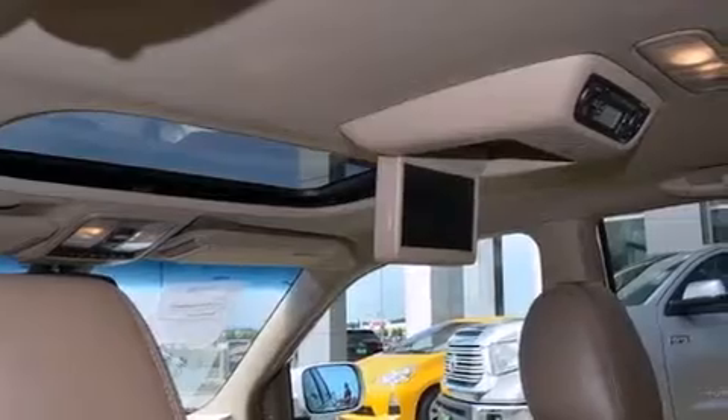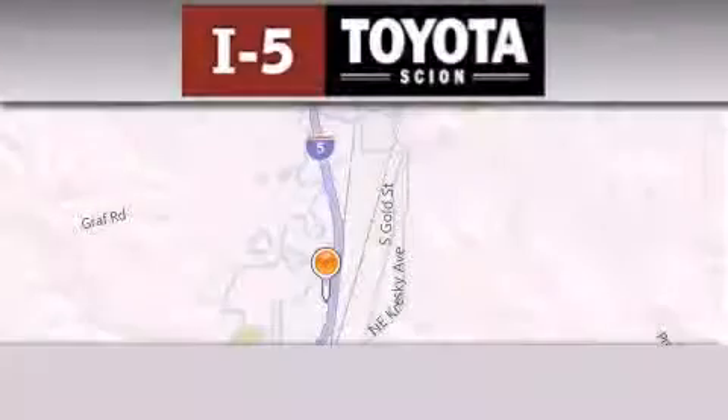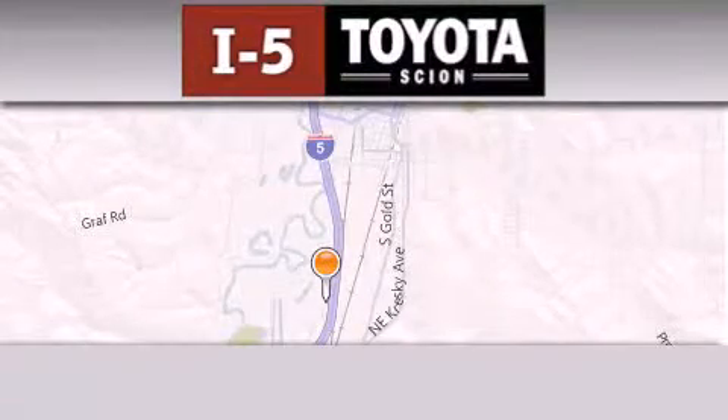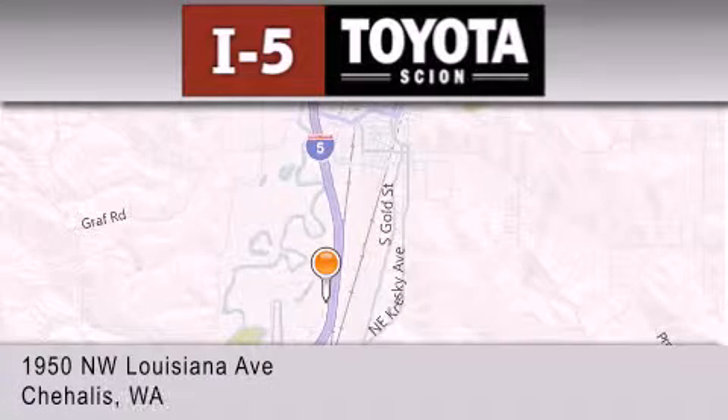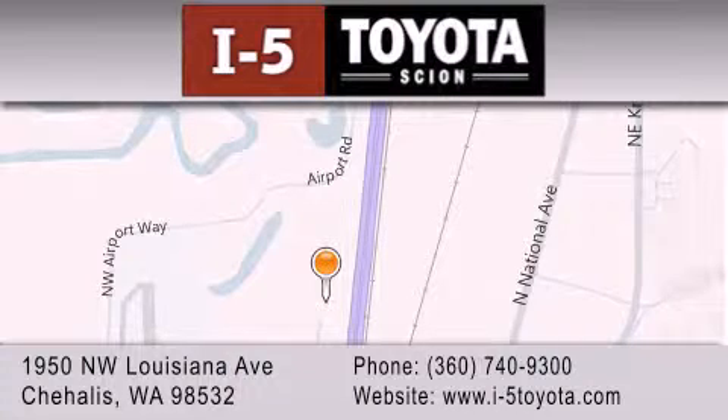Contact us today and schedule your opportunity to see this vehicle in person. I-5 Toyota is located at 1950 Northwest Louisiana Avenue in Chehalis. Our goal is to exceed all of your expectations to ensure that you'll return for future visits.